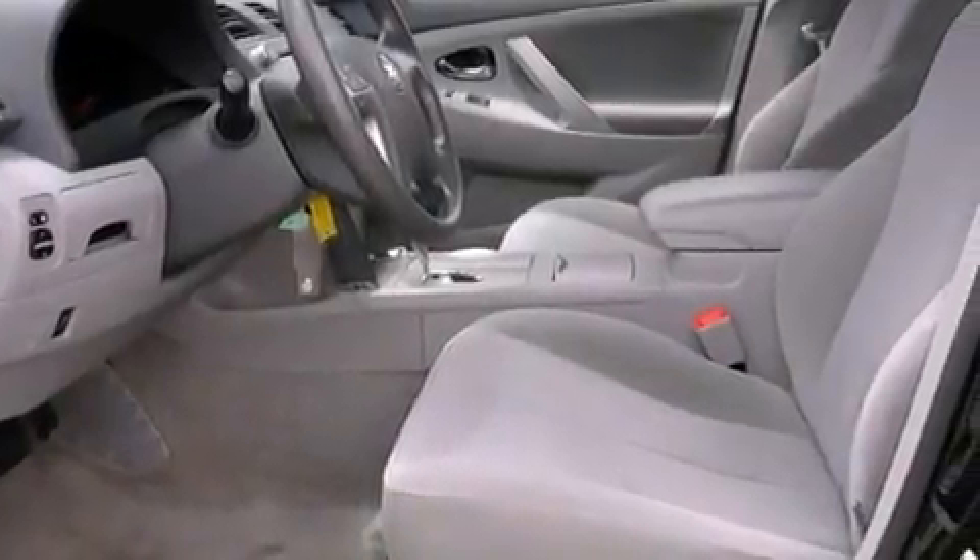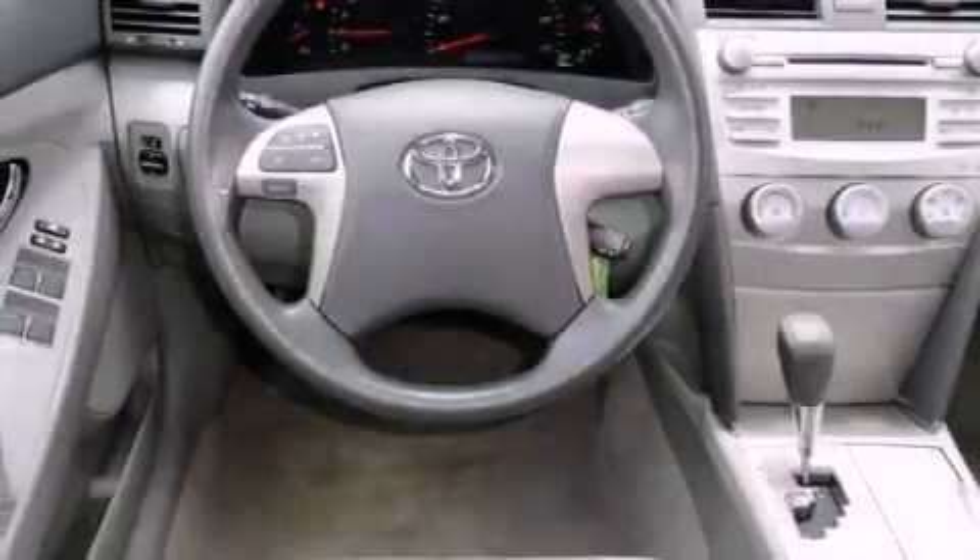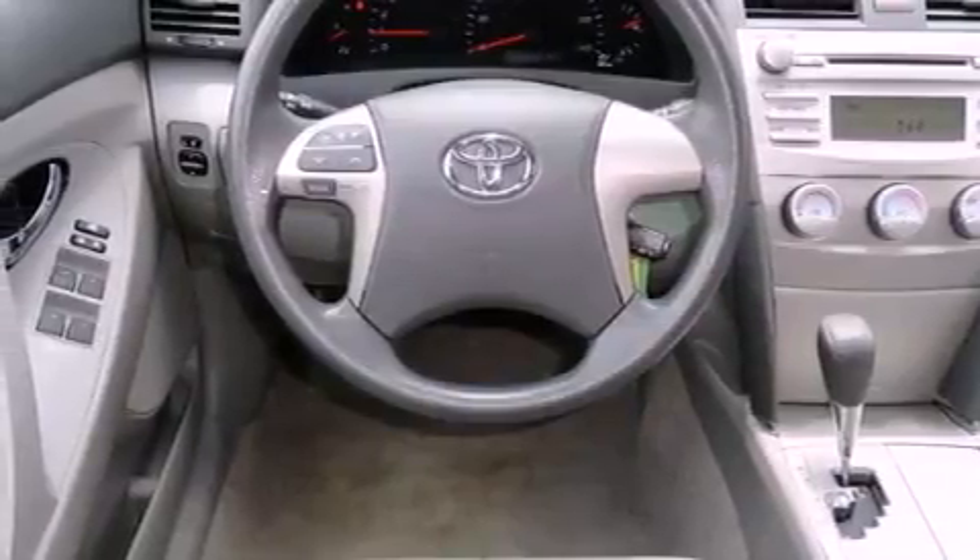Its top features include cruise control, a rear window defroster, keyless entry, an engine immobilizer theft deterrent system, a low-tire pressure indicator, traction control and stability control systems, disc brakes with an anti-lock braking system, front airbags, and this vehicle has fewer than 44,000 miles on the odometer.